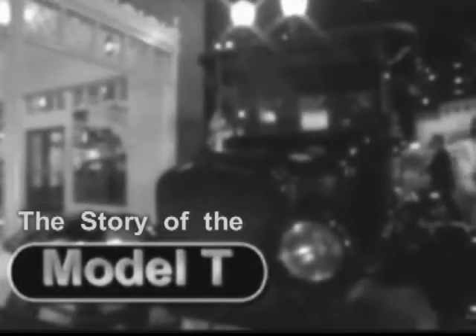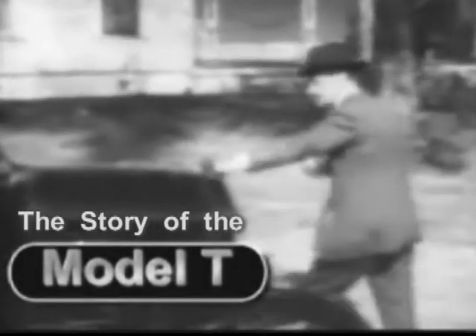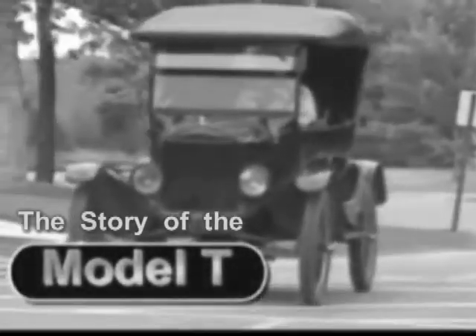The Model T is the only truly revolutionary car that's ever been invented, and perhaps ever will be invented. Not only did it put the world on wheels, it changed the nature of work. It changed, in many ways, the nature of the way we manufacture things. Its impact goes beyond the automobile industry.